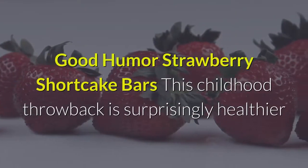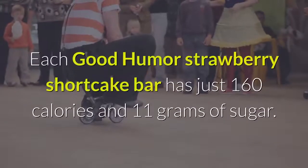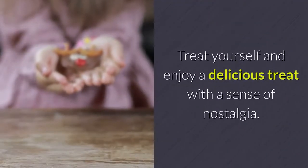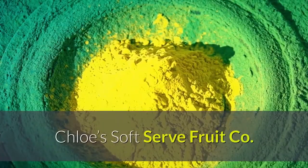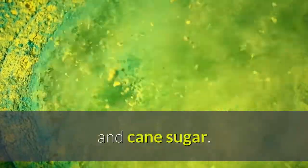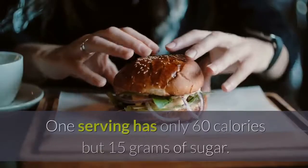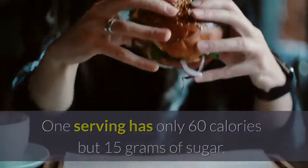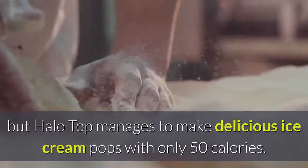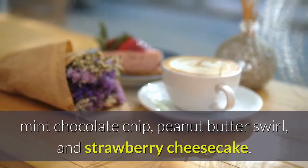Good Humor Strawberry Shortcake Bars — this childhood throwback is surprisingly healthier than several ice creams that market themselves as diet or healthy options. Each Good Humor Strawberry Shortcake Bar has just 160 calories and 11 grams of sugar. Treat yourself and enjoy a delicious treat with a sense of nostalgia. Chloe's Soft Serve Fruit Co. Mango Pops — these soft serve mango pops have just 3 ingredients: fruit, water, and cane sugar. That means you don't have to worry about bad ingredients. Be careful because they're fairly high in sugar — one serving has only 60 calories but 15 grams of sugar. Halo Top Pops Chocolate Chip Cookie Dough — Halo Top manages to make delicious ice cream pops with only 50 calories. You can indulge in a variety of flavors like cookie dough, mint chocolate chip, peanut butter swell, and strawberry cheesecake.